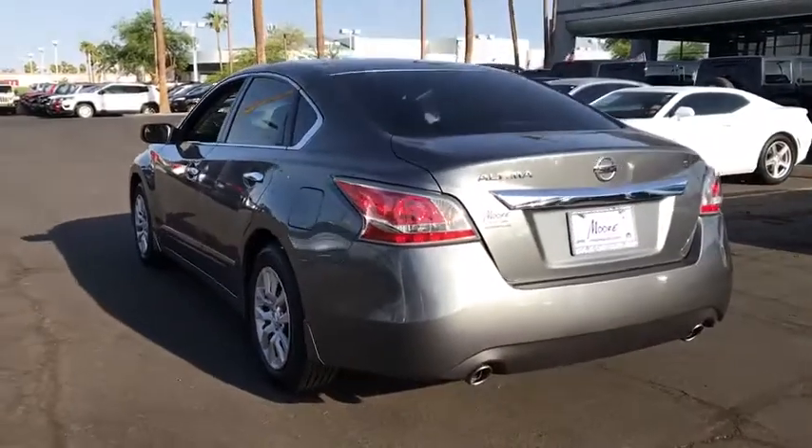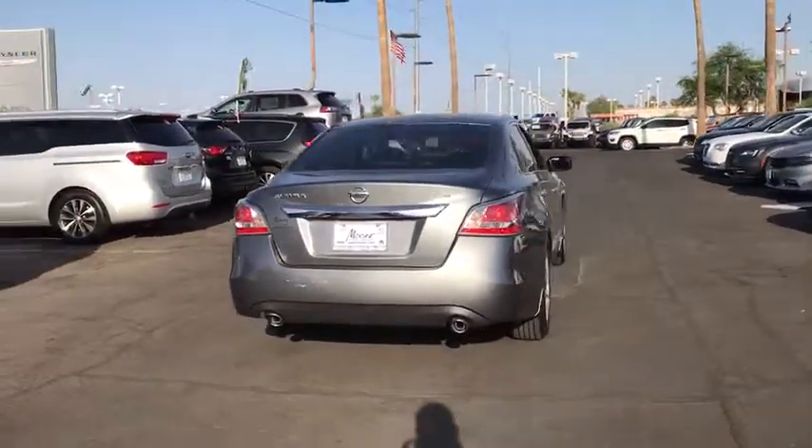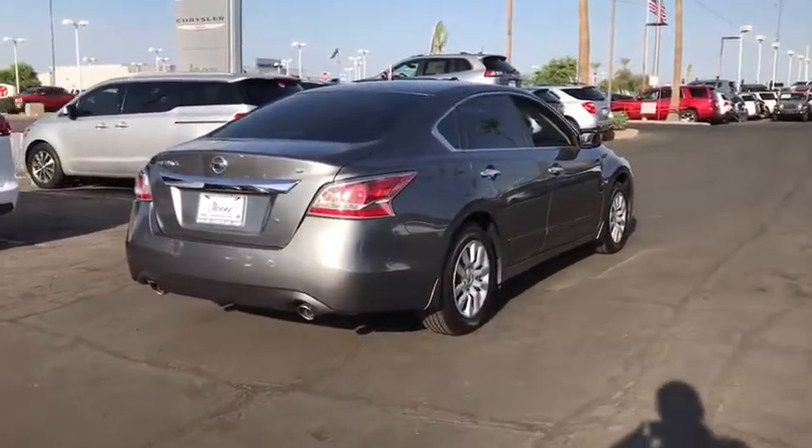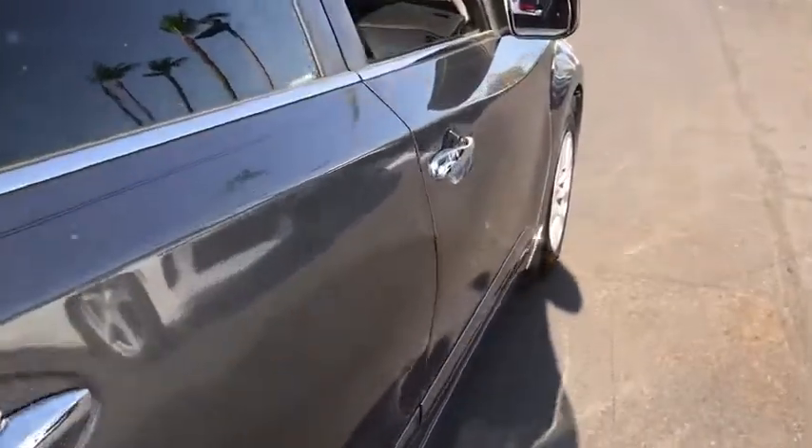Combine that with the powerful engine, six standard airbags, and over 5,000 quality and performance tests, and you'll see the Nissan Altima is made to drive and built to last. This vehicle has less than 50,000 miles.